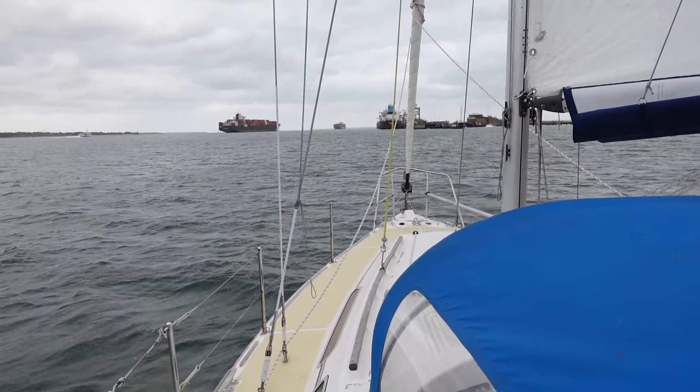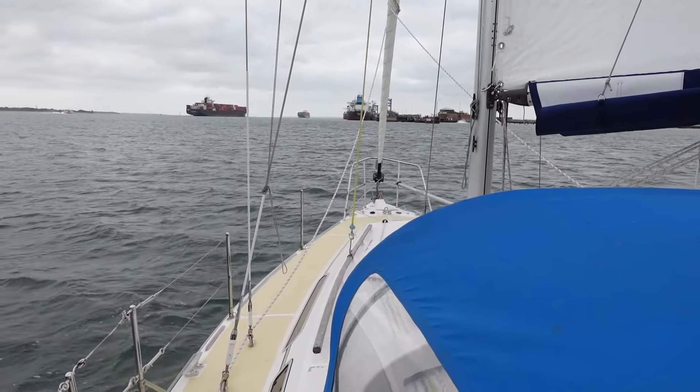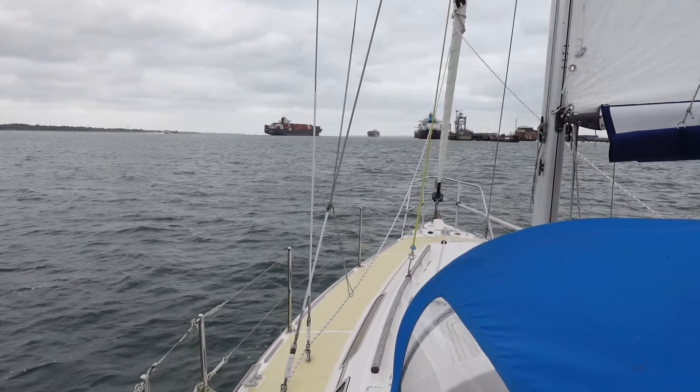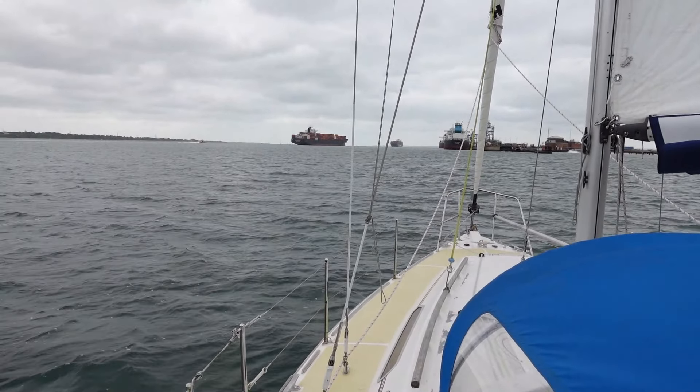To starboard we've got the loading berths for the tankers for the SOR refinery, and you can see a couple of container ships about to pass each other — one going out and another one coming into Southampton. It's quite a busy port this.